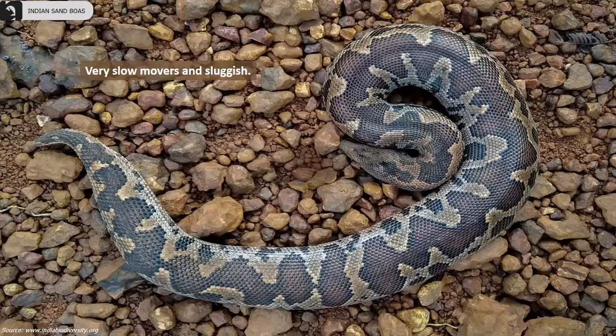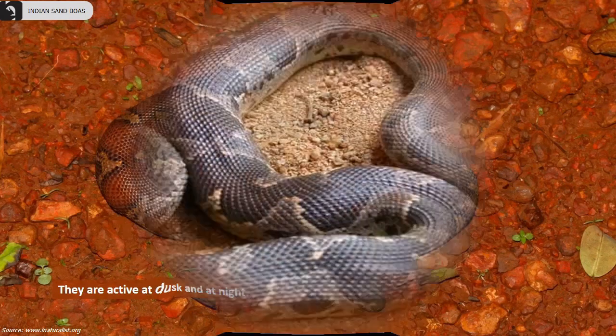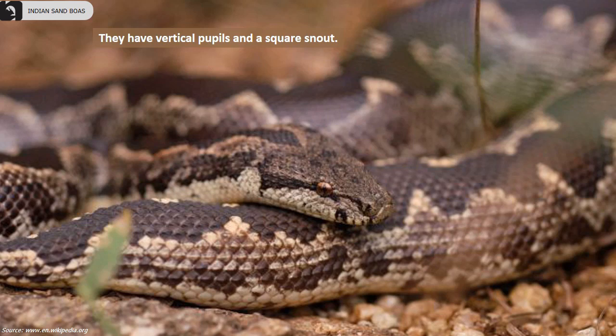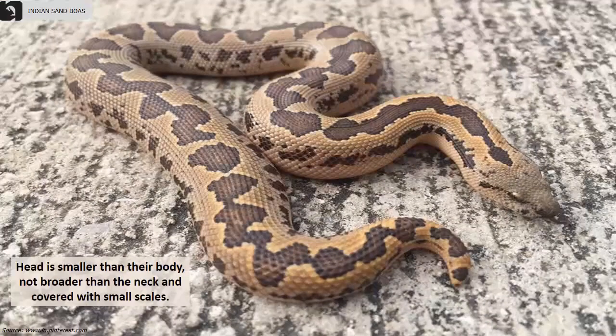They are sluggish and very slow movers, usually active at dusk and at night. They have a distinct short thick tail covered with rough scales. Eyes have vertical pupils and a square snout. When threatened, they coil up to strike and lunge upwards to bite, and their bites can be painful. Their head is smaller than their body, not broader than the neck, and covered with small scales.